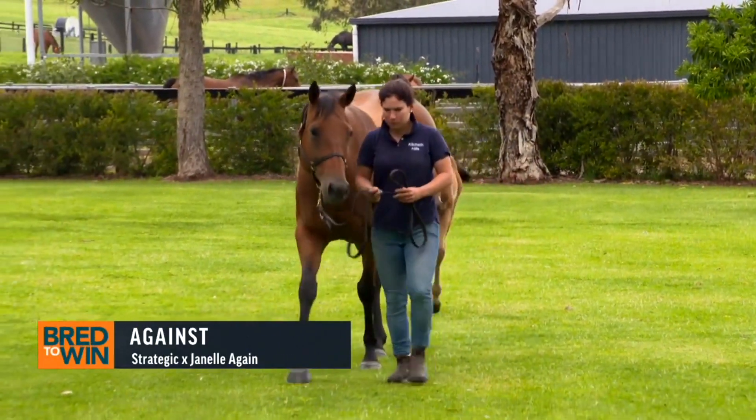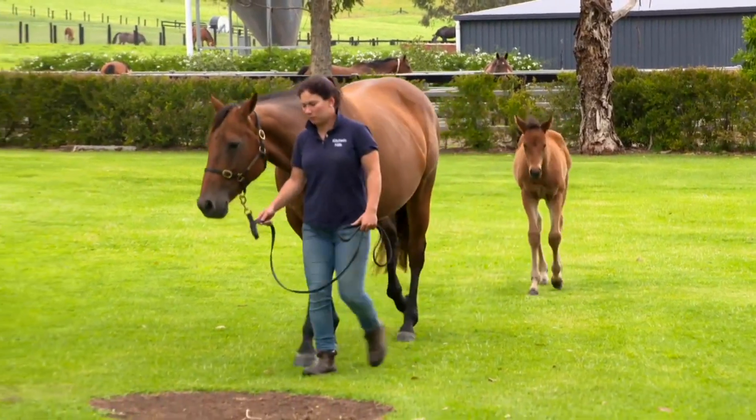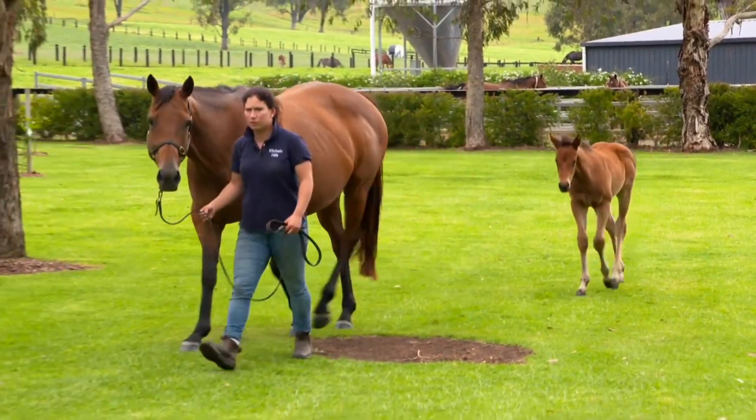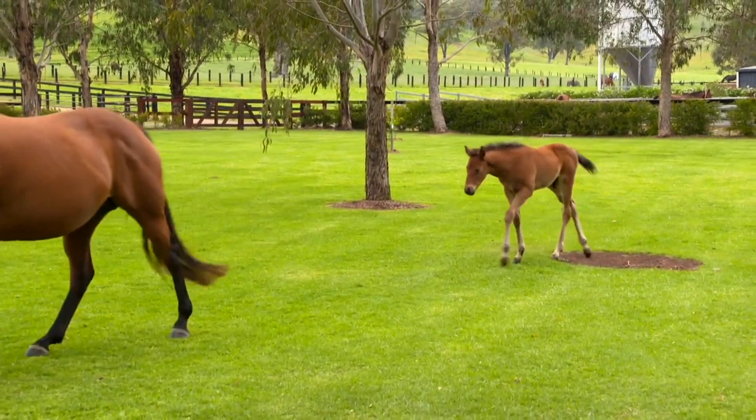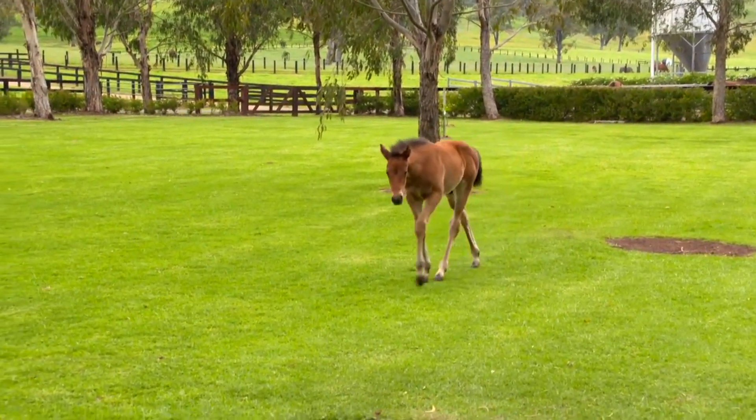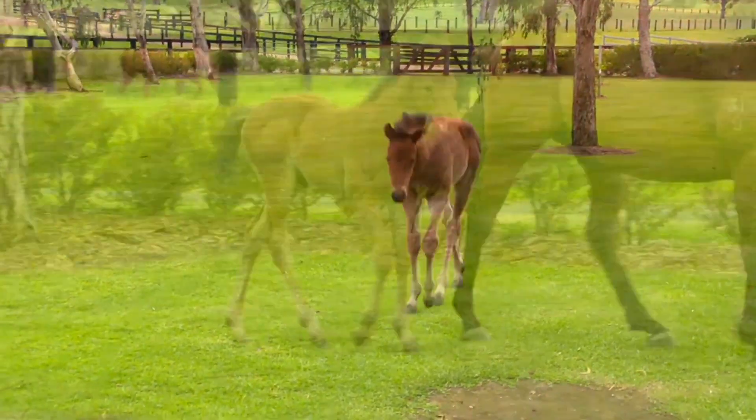She's a half-sister to Fair Embrace. And this is the type of foal that we're seeing — they all have that great hip, really lovely attractive heads and super action. And so far too, when it comes through the crush, it's very quiet and they seem to get their head around everything.